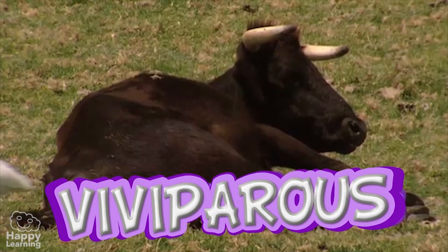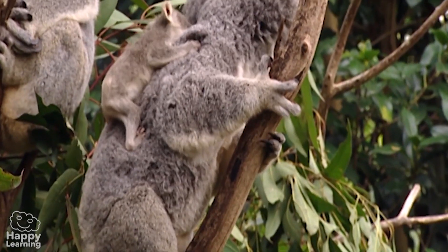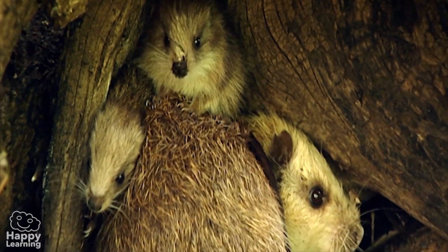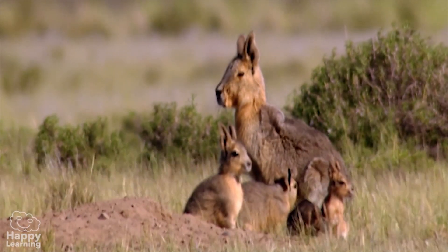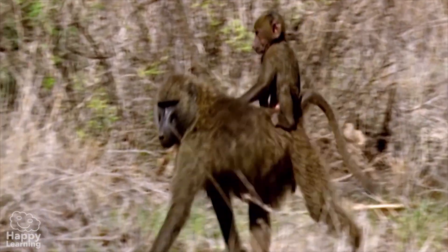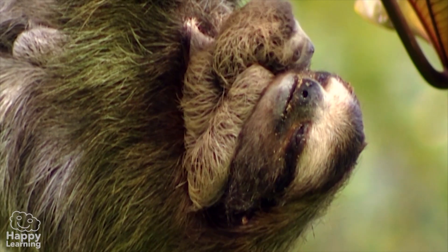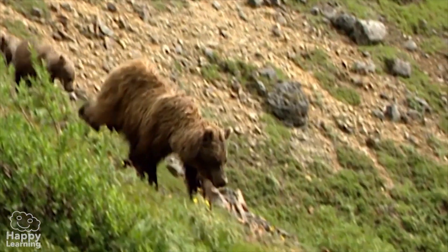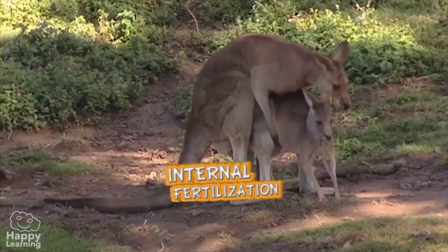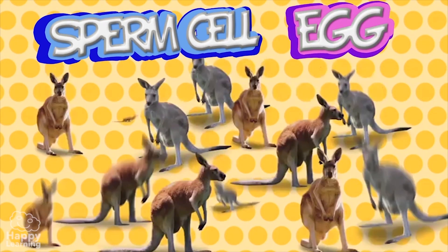All mammals are viviparous — they are born from their mother's womb. In their early stages of life, they feed on milk, which they get from their mother's breasts, where the mammary glands are, and that's why they're called mammals. Mammals reproduce by internal fertilisation when a sperm cell and an egg join inside a female.